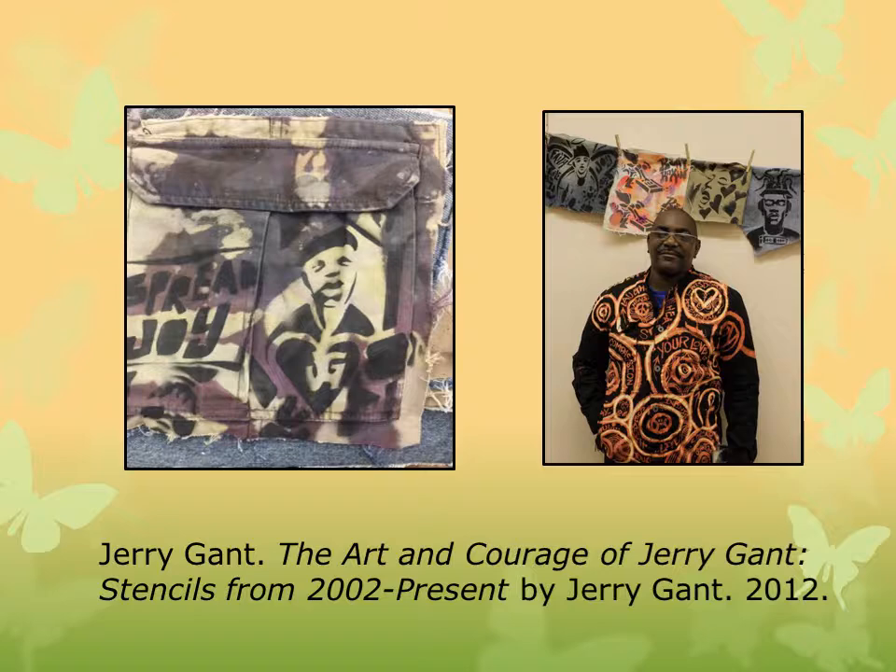The artist's book collection at the Newark Public Library contains over 900 titles from the late 1950s to the present day, documenting an increasing movement in the artistic community which combines literary, artistic, and social commentary, supplemented by innovative visual imagery and avant-garde design. We managed to catalog the entire collection so they can be found in the library's online catalog at catalog.npl.org. Thank you so much for tuning in. If you have any questions, please feel free to send an email to specialcollections@npl.org. And for more information about the Special Collections Division, please visit our webpage at npl.org/SpecialCollections. Thank you.